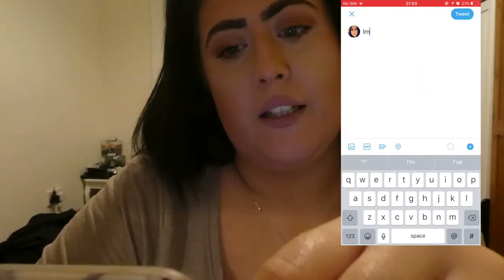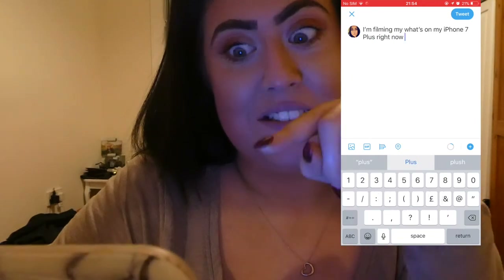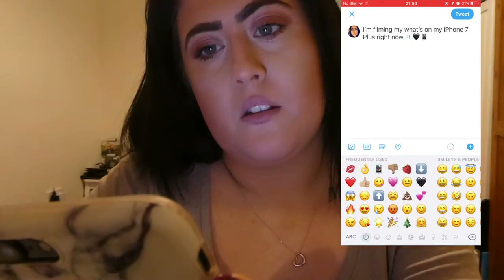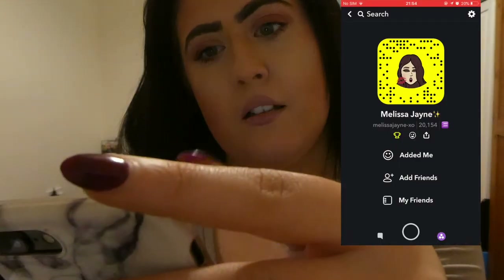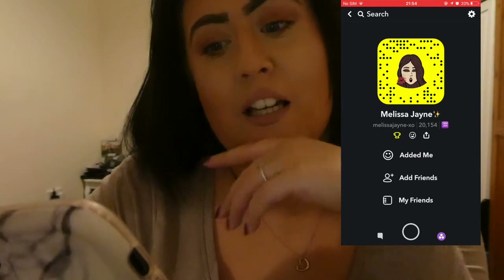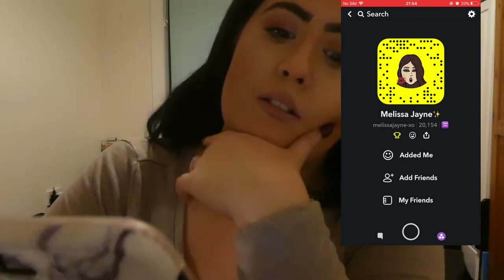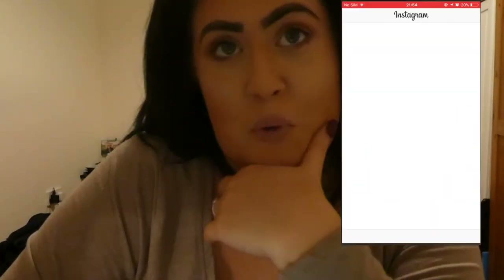Next is social. So I've got my Twitter — if you're not following me on Twitter, follow me. Come say hi to me on Twitter, guys. Then I've got my Snapchat — Melissa Jane dash XO. Come say hi. I'm always on Snapchat and I'm always on Instagram. I would mostly say I'm mostly on Twitter, to be honest. So come say hi — I'm always active on there.